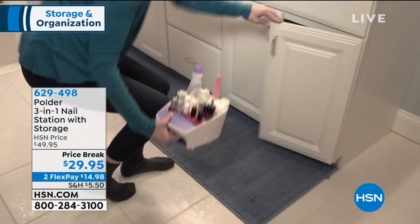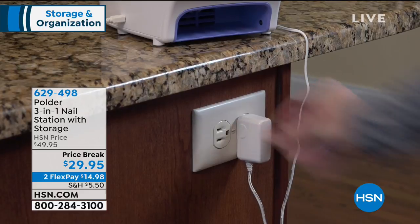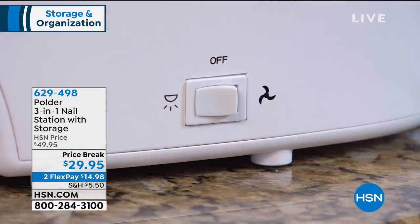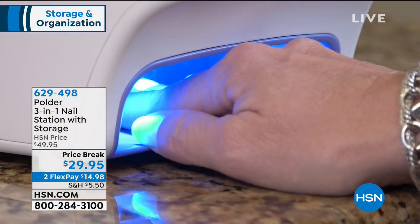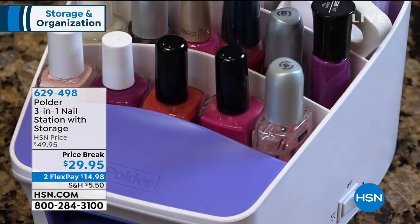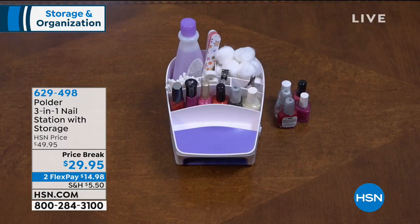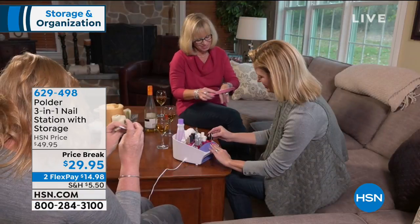And you always mess them up. We're gonna help you with all of that because we have something that is gonna allow you to store everything you need — like your cuticle trimmers, your clippers, your cotton balls, your polish remover, all of your nail necessities — but it dries your nails quickly as well. We are so excited to have Terry Toner back with us.